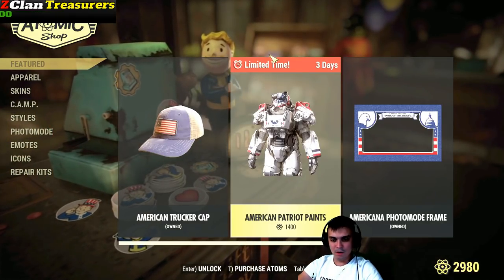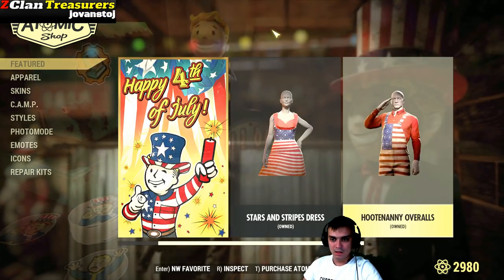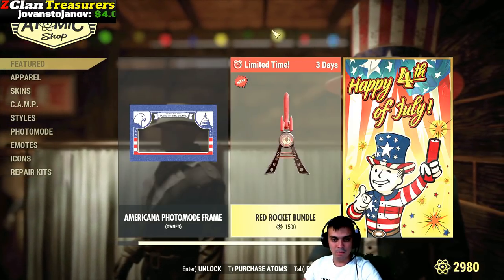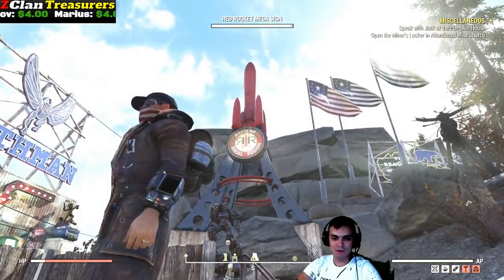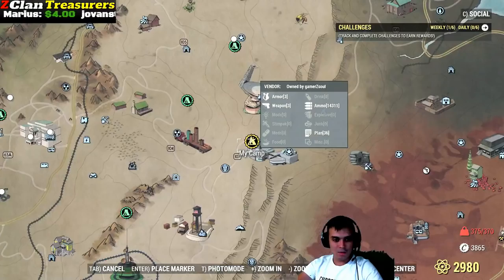We still have the American Pitchtrip Paints, and that's pretty much it. This thing I'm not going to be getting. By the way, the Red Rocket bundle — just in case if you're wondering, there's the Red Rocket. I've shown it to you in the past. And let's get back to the Atom Shop.